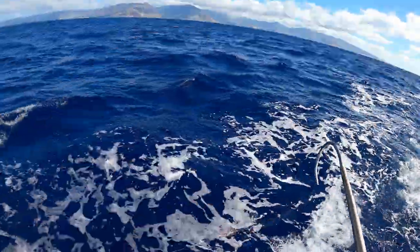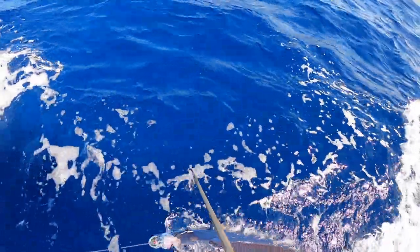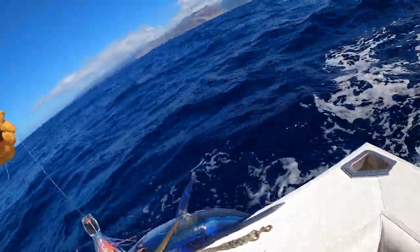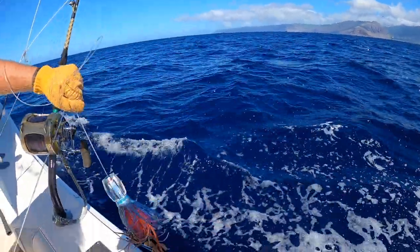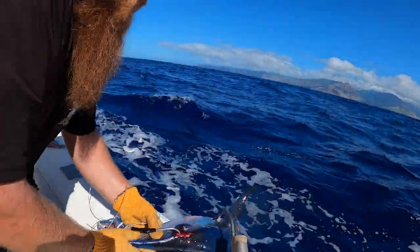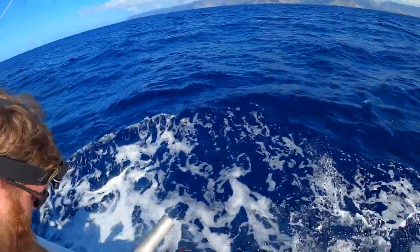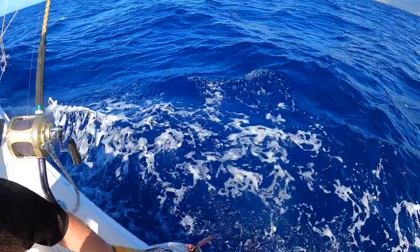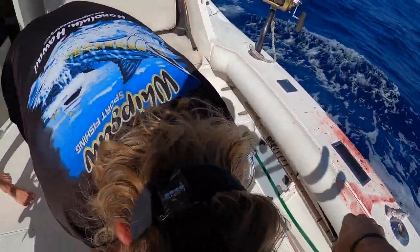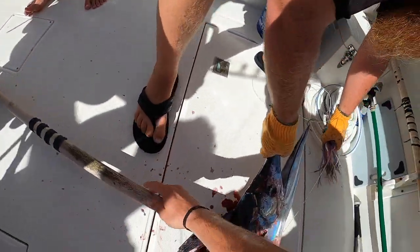Spearfish! Lift him up a little higher. Watch out, watch out. Alright, we'll pull him in. There you go, boys. Alright. Nice job. Good job. Hell yeah. Oh, okay — Remora.